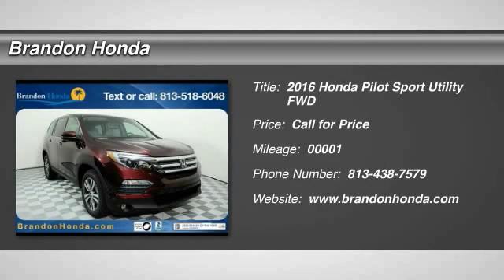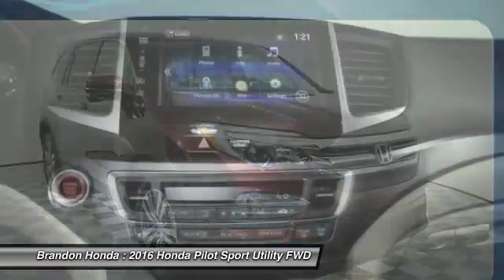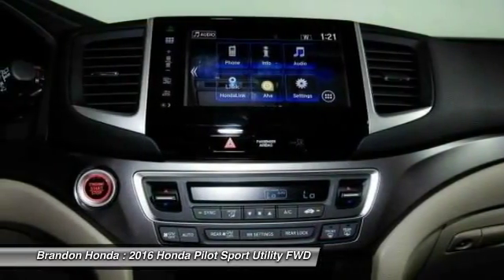The 2016 Honda Pilot. Optimal utility. Indulgent interior. Powerful performer. You'll be ready for almost anything in the Honda Pilot.